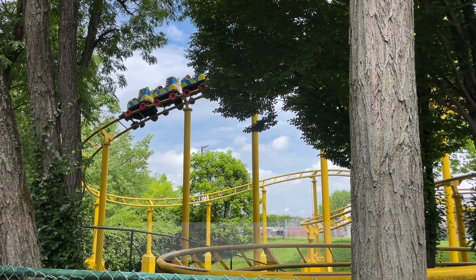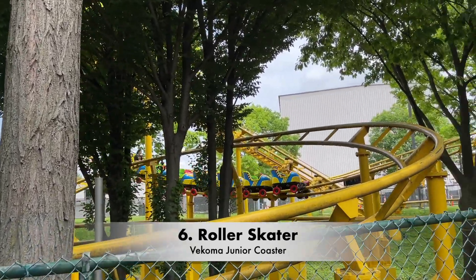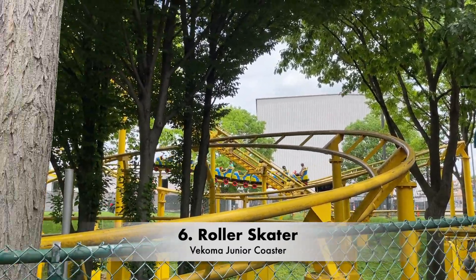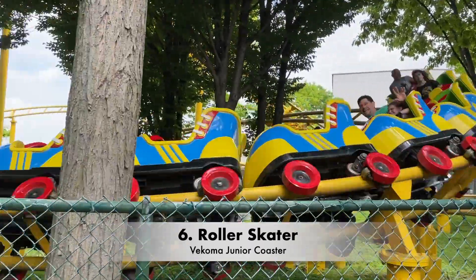Coming in at number six is Roller Skater. This is the park's kiddie coaster. It is a Vekoma Junior coaster, and it is just your basic kiddie coaster. There's a bunch of these Vekoma Junior coasters out there, so if you've ridden just one of these, you know what the experience is like, and this one is no different.